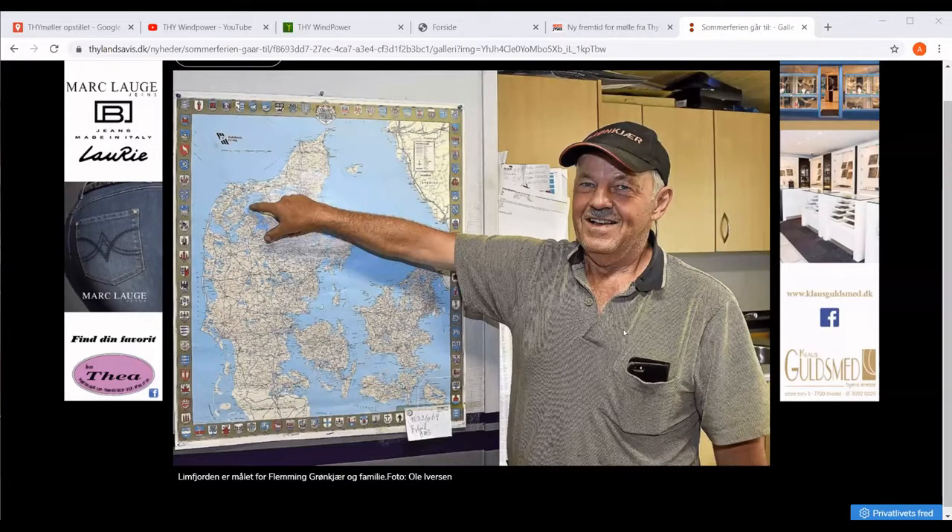You've got Fleming Kronkjøer — he's the owner of the small company that manufactures the two wind turbines. It started in 1978, or something like that. He started even before that, when he was a kid, building wind turbines. Today they have built close to 450 wind turbines.